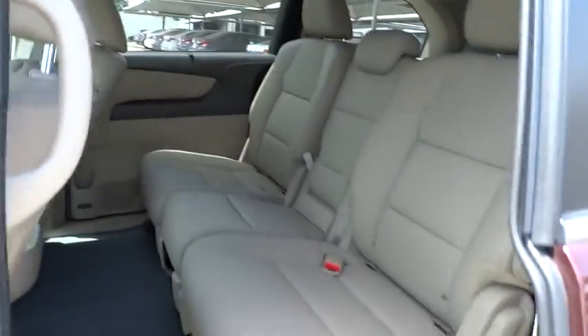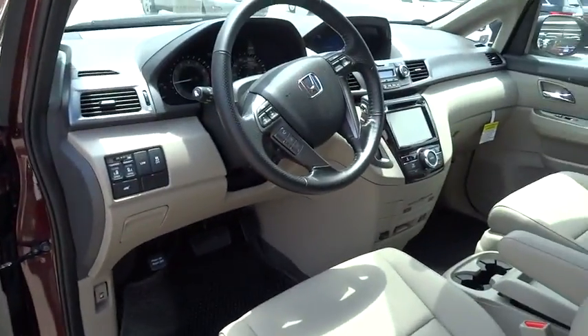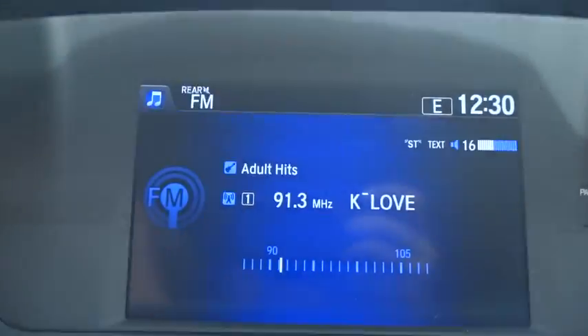Backup camera, power steering, driver airbag, adjustable steering wheel, hard disk drive media storage, cruise control, aluminum wheels, auto-dimming rear view mirror, PPO floor mats, four-wheel disc brakes.